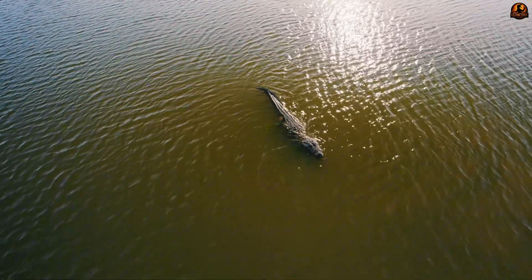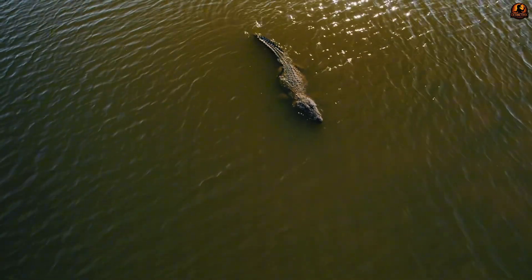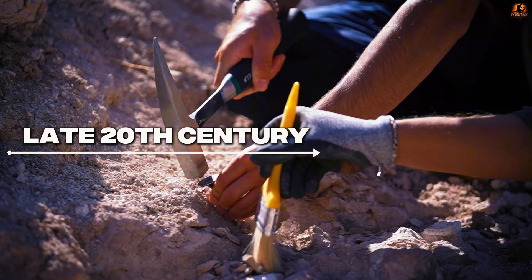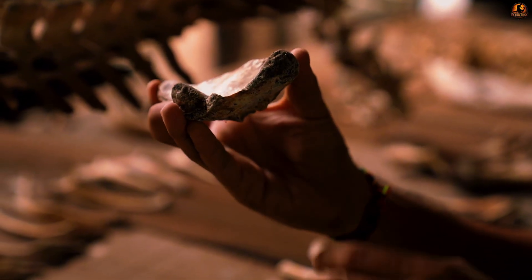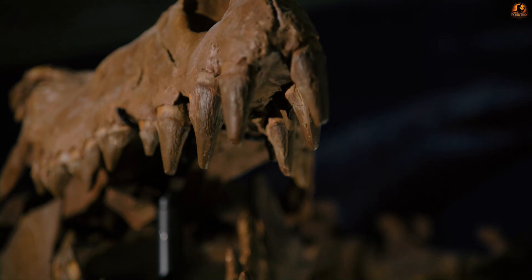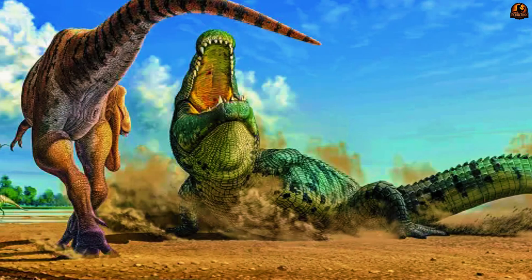However, fossils can be misleading. Convergent evolution often produces animals that look alike while belonging to very different branches of the tree of life. By the late 20th century, as more complete remains of Deinosuchus were uncovered, researchers began noticing distinct details that did not square with its supposed place among true alligator relatives. Two features stand out in particular.